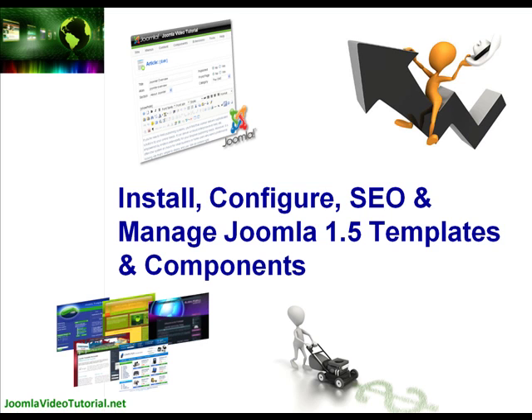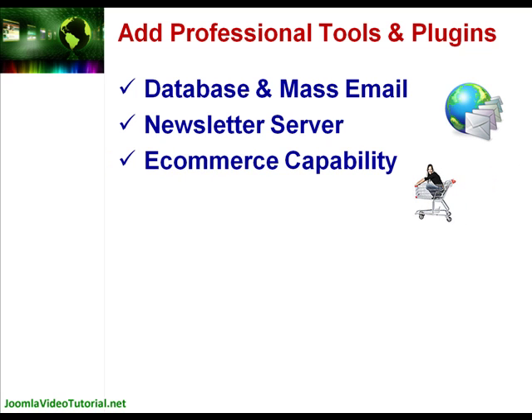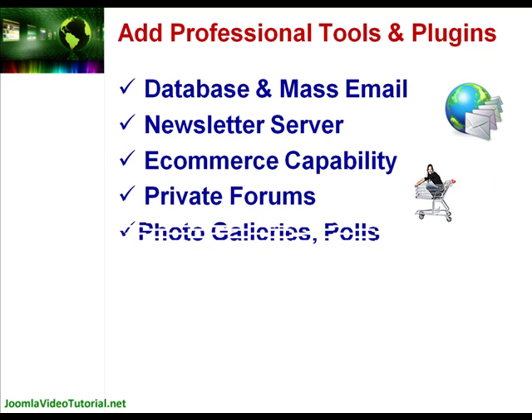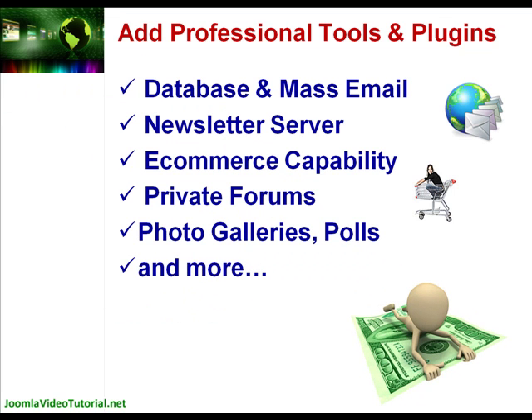We'll walk you through the process to add professional tools and plugins for free, like a database and mass email capability, newsletter server, e-commerce capability, private forums, photo galleries, polls and more. So you can hold on to that money you'd normally use to pay for software or web developer configuration fees, giving you more money in your pocket to spend on the things you want.